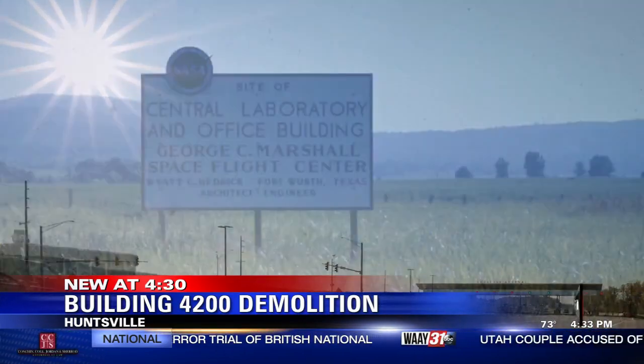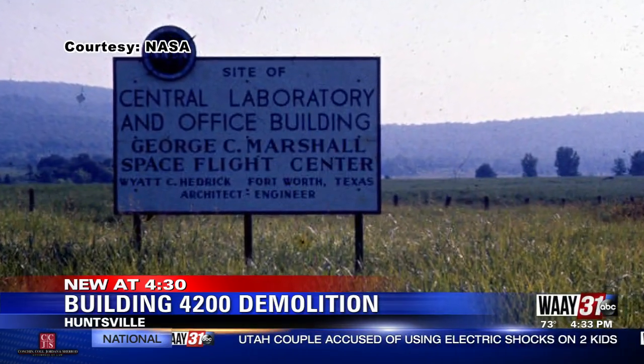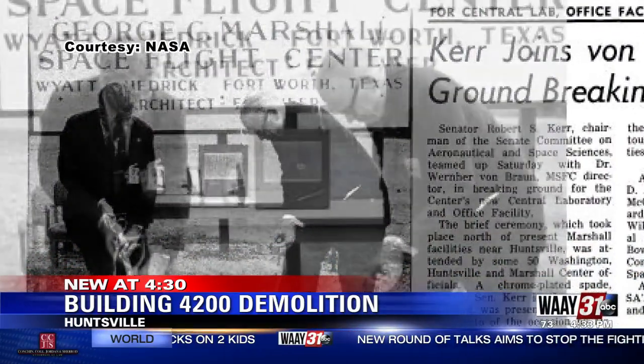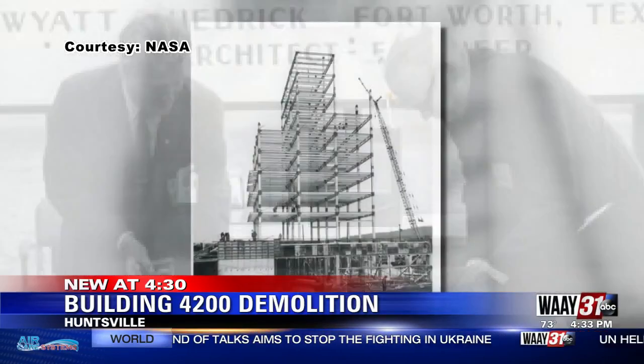NASA archives show the day they broke ground, von Braun was there. In 1974, the building, hit hard by a tornado, suffered damage. Then in the early 2000s, it went through a major remodel and addition. And as they say, if those walls could talk.